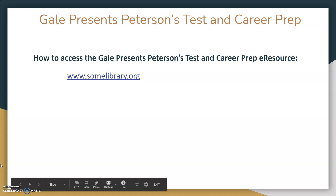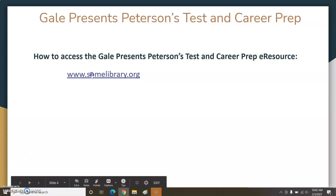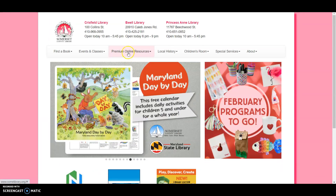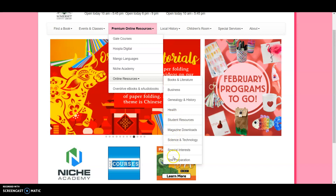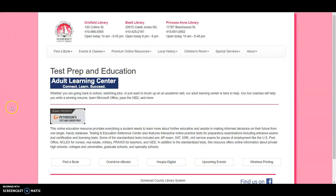To access the Gale Presents Peterson's Test and Career Prep eResource, go to www.somlibrary.org. Click on Premium Online Resources, then click on Online Resources. Scroll down and click on Test Preparation, then click on Gale Presents Peterson's Test and Career Prep.